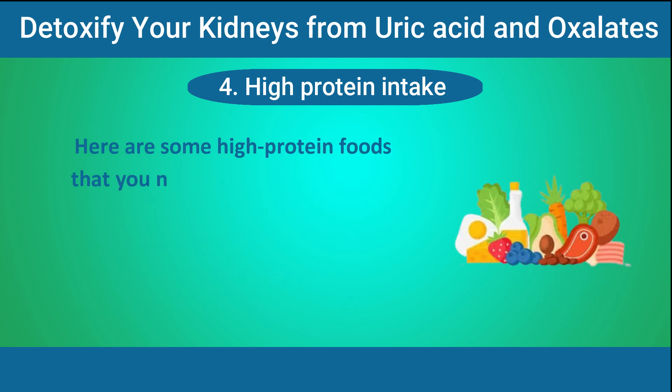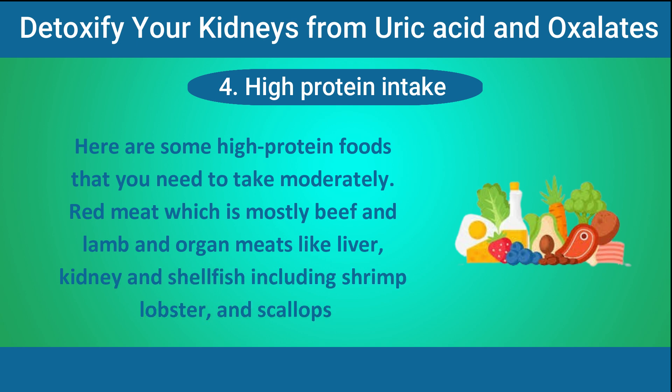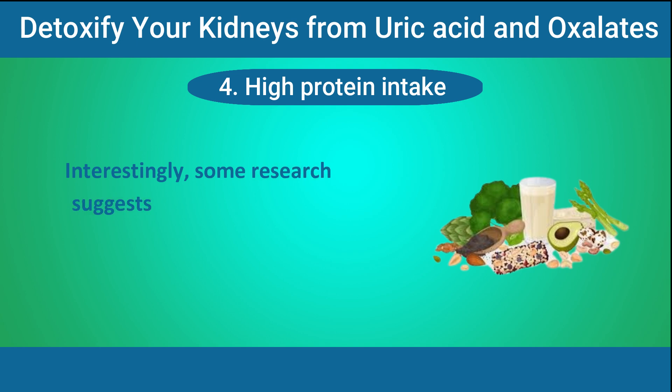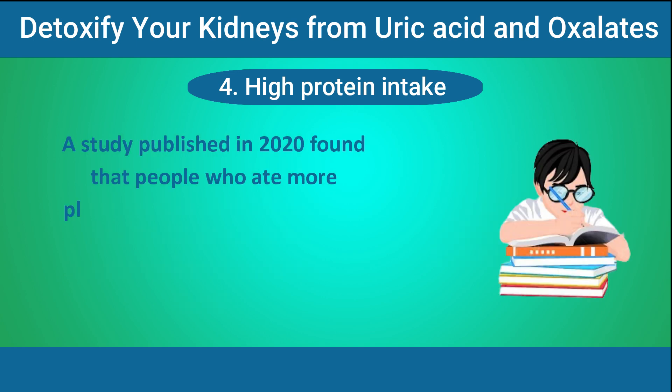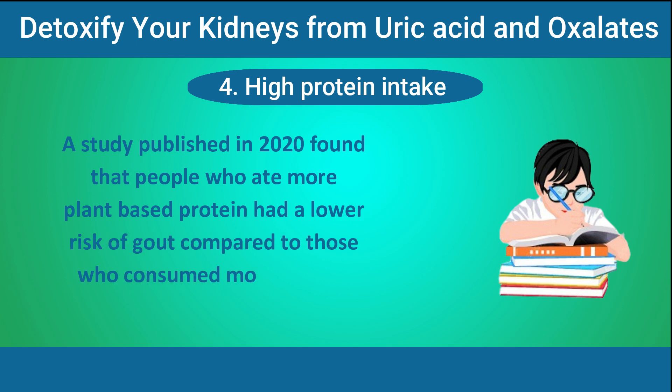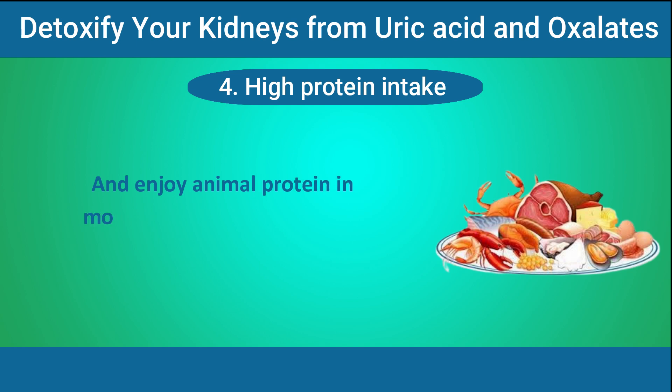High-protein foods to take moderately include red meat such as beef and lamb, organ meats like liver and kidney, and shellfish including shrimp, lobster, and scallops. Interestingly, some research suggests that the source of protein might be more important than the amount itself. A study published in 2020 found that people who ate more plant-based protein had a lower risk of gout compared to those who consumed more animal protein. So it might be a better idea to lean on plant-based options like beans, lentils, and tofu, and enjoy animal protein in moderation.